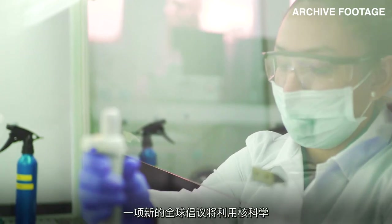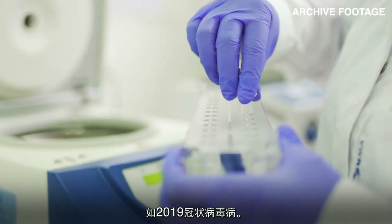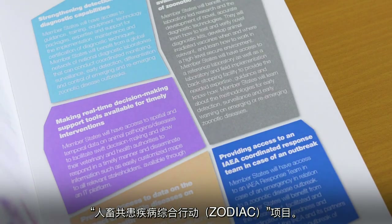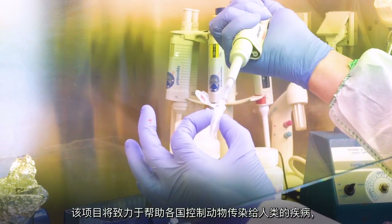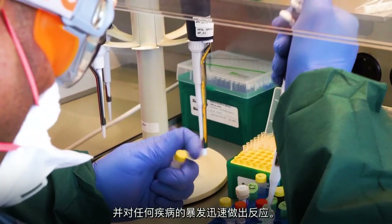A new global initiative will use nuclear science to better manage pandemic threats such as COVID-19. The International Atomic Energy Agency has launched the Zoonotic Disease Integrated Action Project, or ZODIAC. This will work to help countries control diseases that cross from animals to humans, and to respond quickly to any outbreaks.